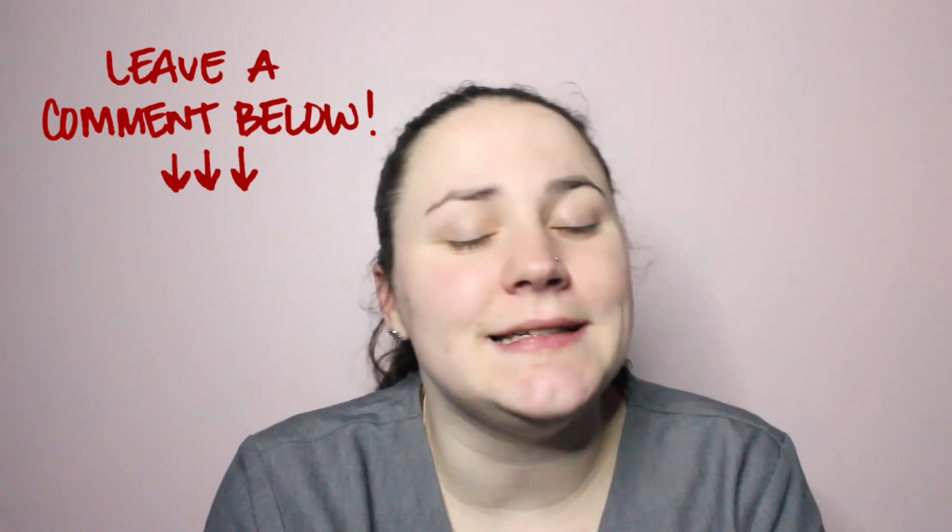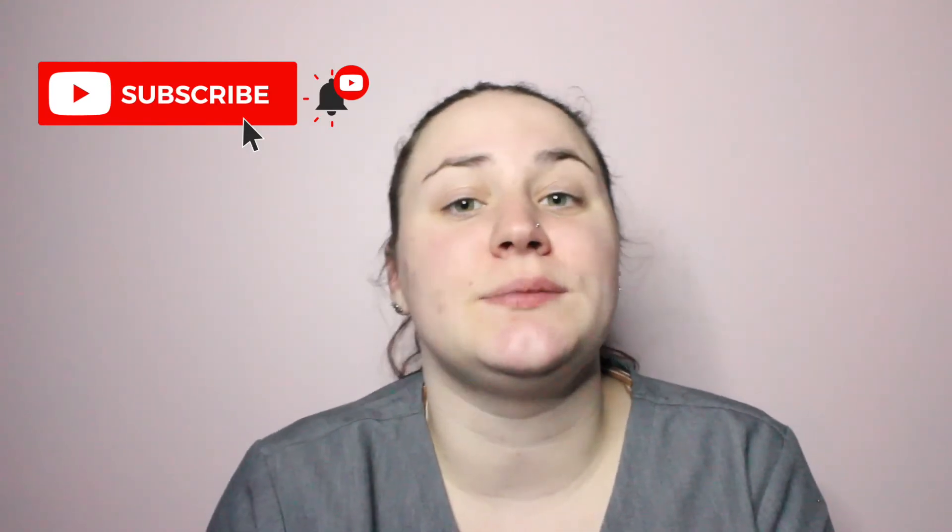If you guys have any questions about these scrubs, let me know down below and I will do my best to answer them. And if I can't answer them personally, I will reach out to someone at Jaanuu who actually can. If you liked this video and would like to see more like it, be sure to let me know in the comments. Hit that subscribe button if you haven't already, and hit the bell so you're notified every time I upload. Hope you guys liked this video — see you next time, bye!